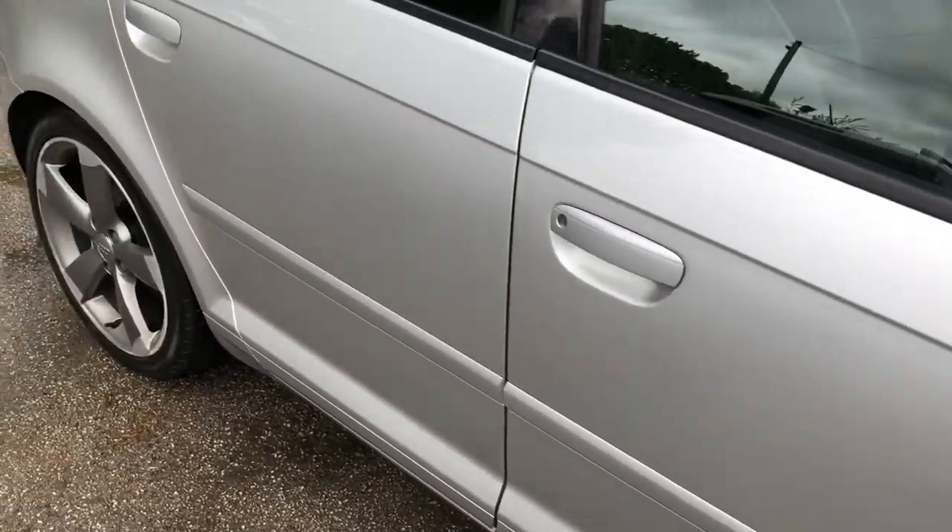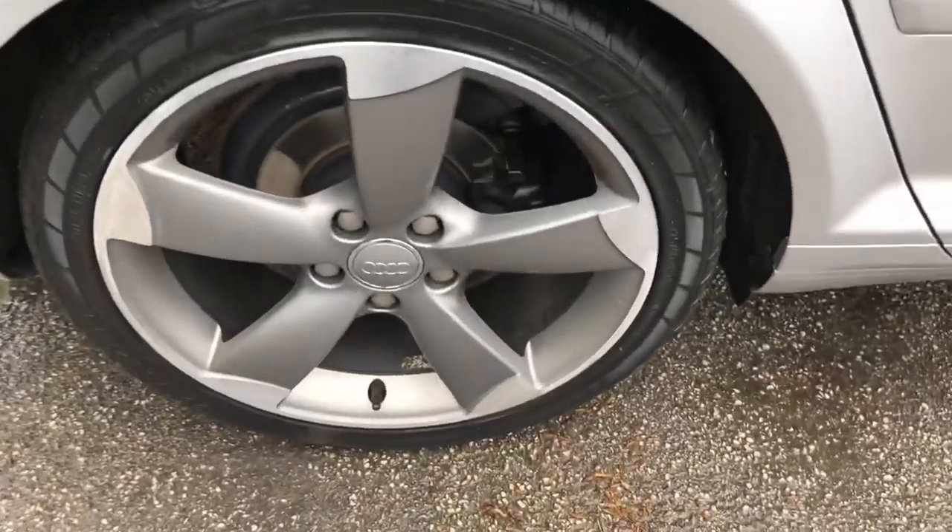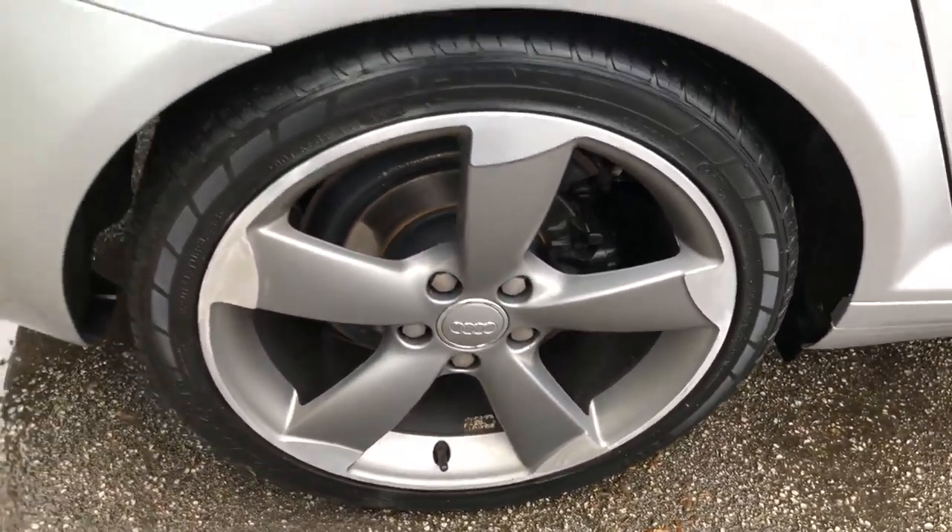The S-Line Black Edition is Audi's top spec, which has a more ground-hugging and aggressive stance with lower suspension and 18-inch alloy wheels.